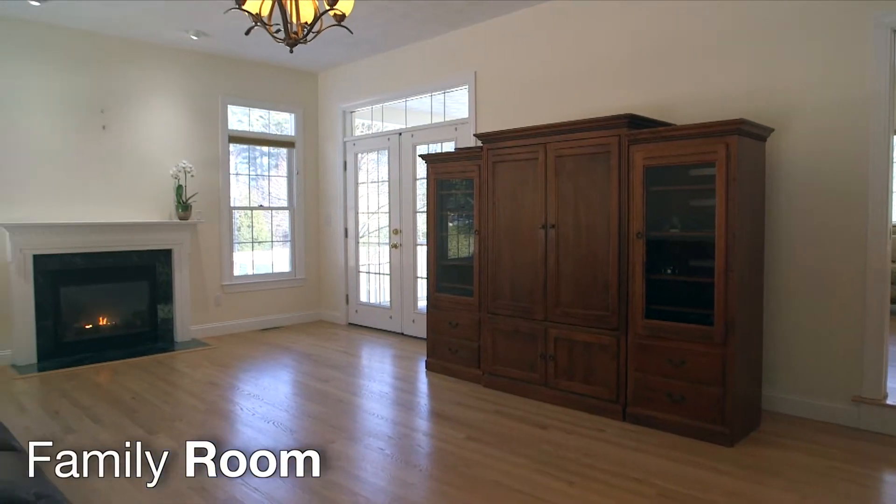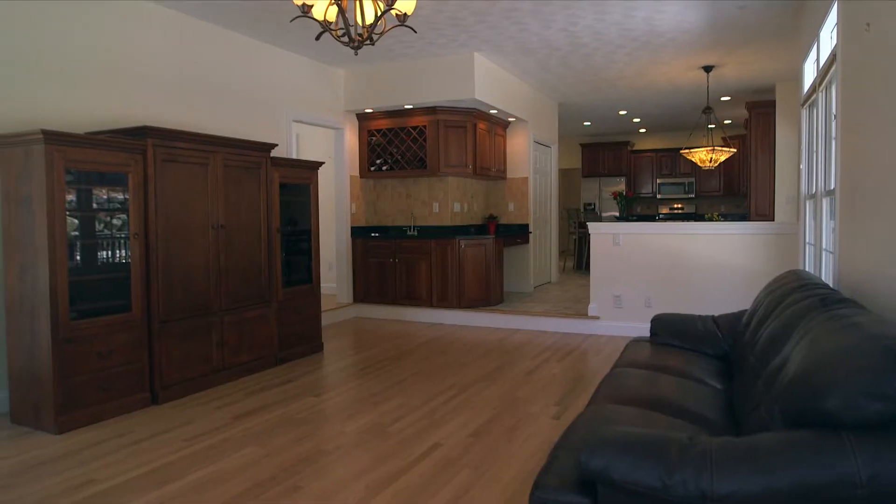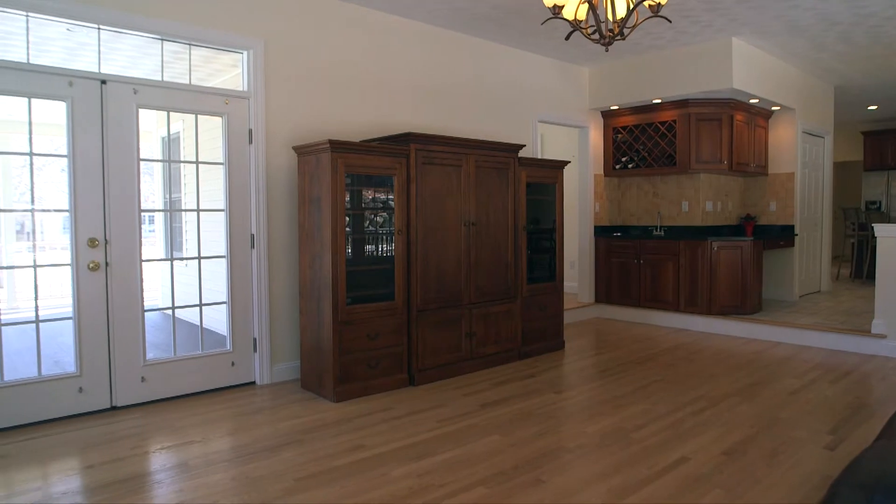From there we move to the amazing back-facing family room. With more hardwood flooring, a gas-burning fireplace with a wood mantle, and access to the backyard deck, this is a great place to unwind after a long day.